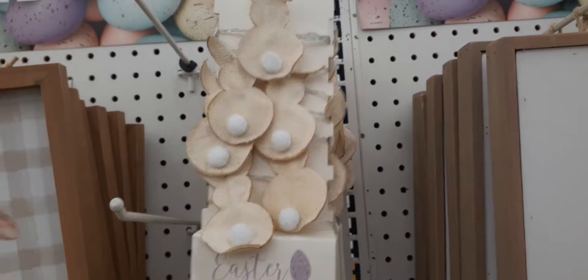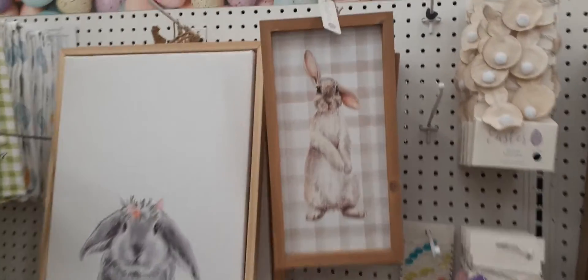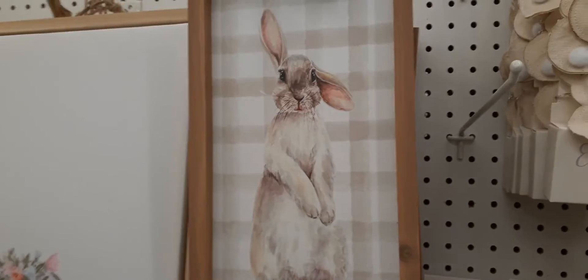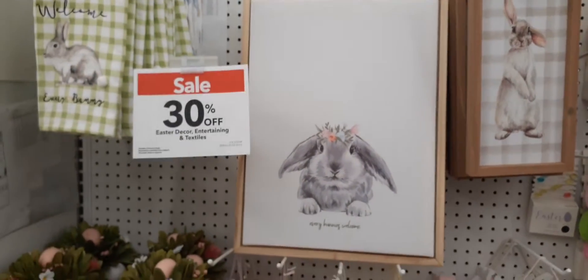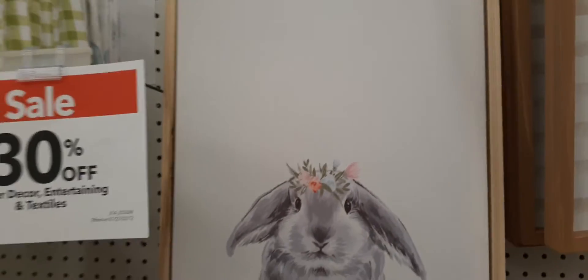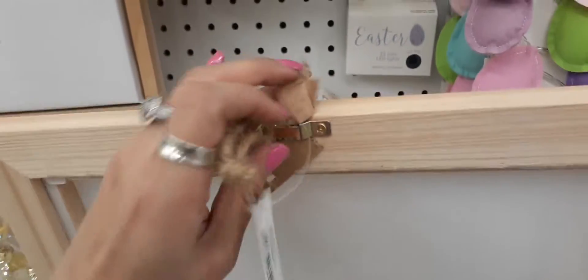We do have another wall decor sign — definitely digging the back of it and I like his expression, he is too cute. This one is $24.99 as well. And this is absolutely adorable — everybody welcome — and she is wearing a wreath and the rest is just white. I really like how they did that. This is a canvas picture so it's not heavy at all.